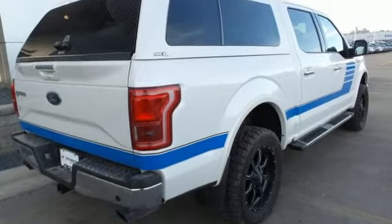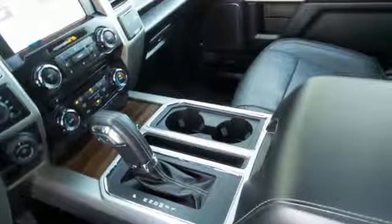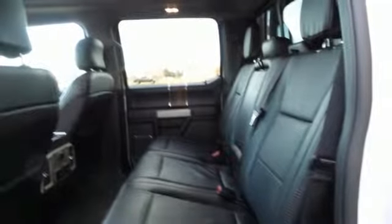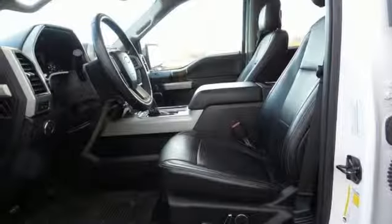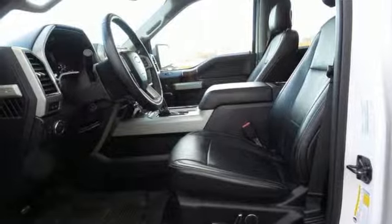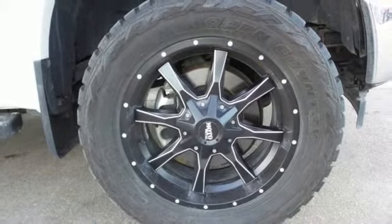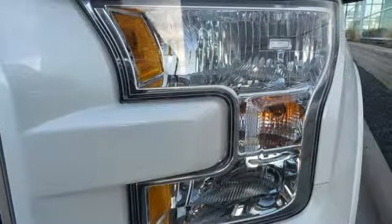External memory control, power heated mirrors, front heated and ventilated leather bucket seats, rear parking sensors, doors and push button start proximity key, dual zone climate control, automatic transmission, first and second row sunroof, electronic shift on the fly and V8 engine.